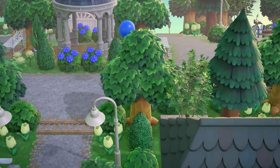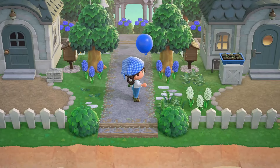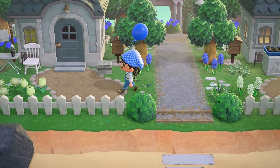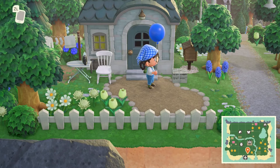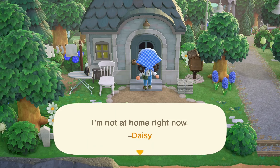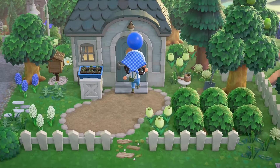Right below we have two villager homes. One of them is currently home and the other is not. This villager actually looks like they haven't been home in a while — look at the newspaper. Daisy, where have you been, miss? I like the front yard though, it's very cute.